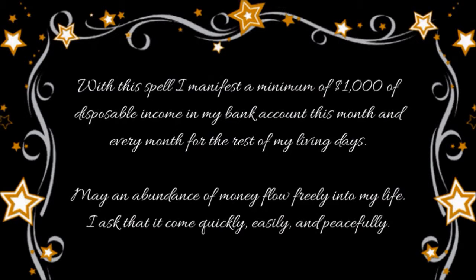With this spell, I manifest a minimum of one thousand dollars of disposable income in my bank account this month and every month for the rest of my living days. May an abundance of money flow freely into my life. I ask that it come quickly, easily, and peacefully.